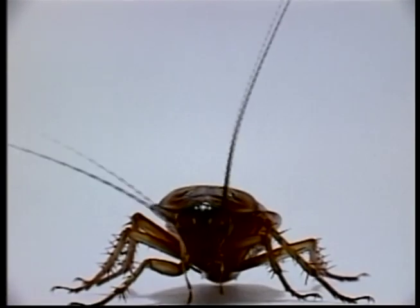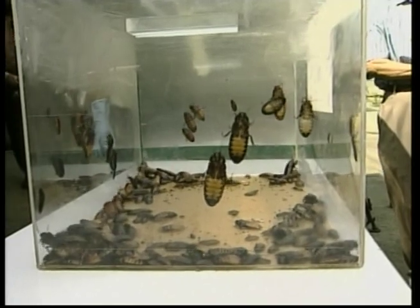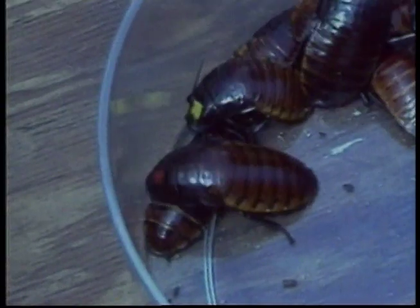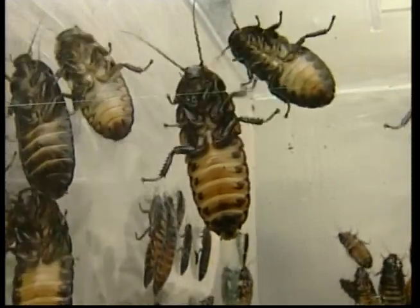Cockroaches like to live in groups and prefer warm weather, and they're nocturnal — that means they come out at night. Cockroaches are attracted by food and can often be found around rubbish bins or wherever food scraps have been left. Cockroaches are omnivores, meaning they will eat other animals and plants. They're scavengers and will eat almost anything.